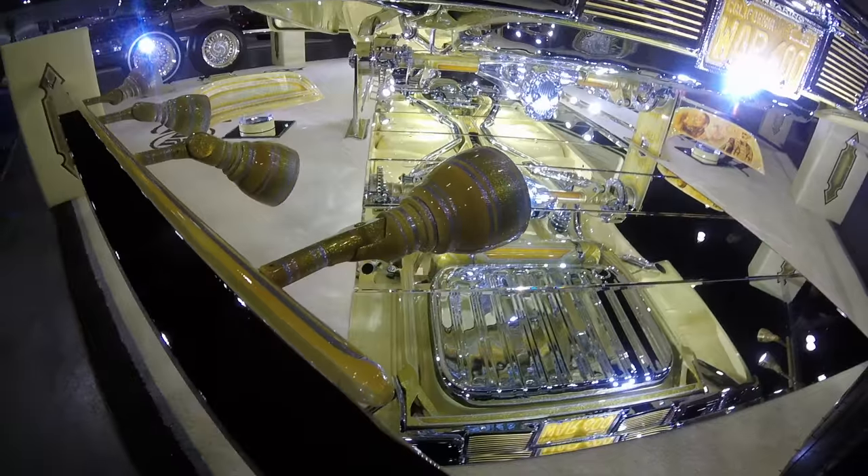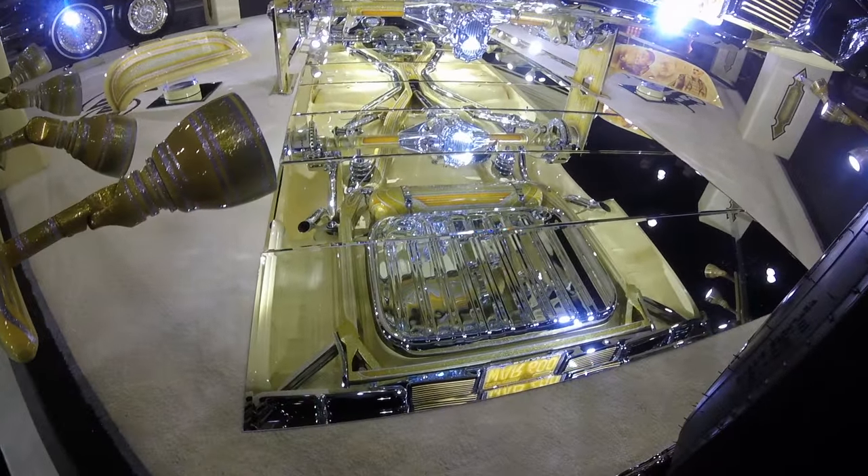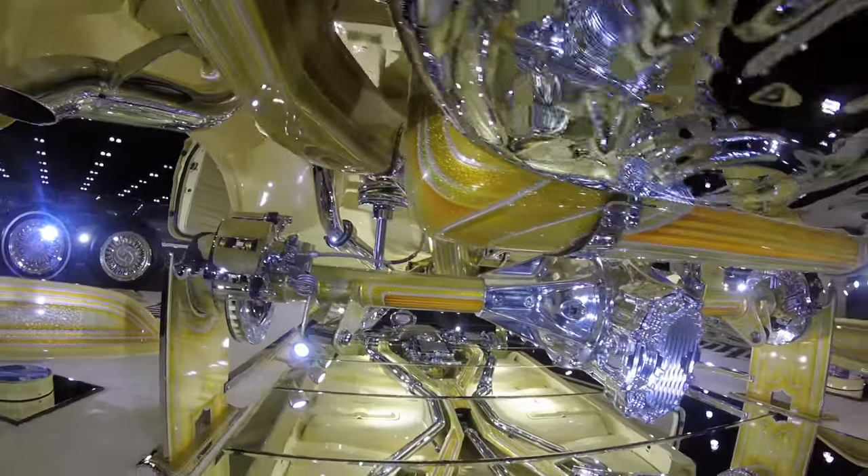Even the lights pointing at the car are all painted. Everything under the car is patterned and engraved. Unreal.